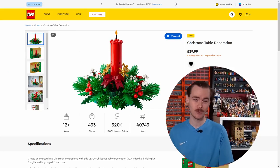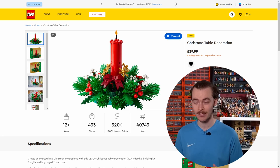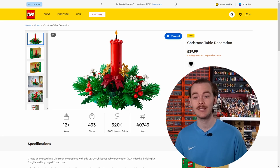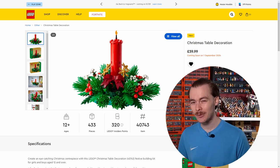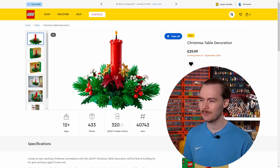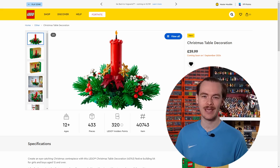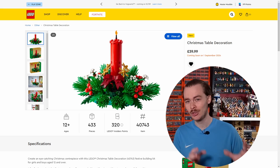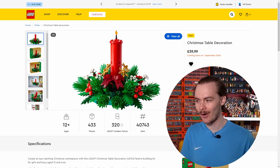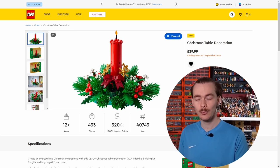Next up, we have the Christmas Table Decoration, which is really, really nice and I'd love to pick this up at some point. £40 is a bit expensive, but when it goes in the January sales we're looking at £30, and I think the lowest you could probably see it drop is £20 — some Christmas sets really drop in the new year. But even at £40, it's a great set and a great table centrepiece. I think I'm going to have to give this a 65.